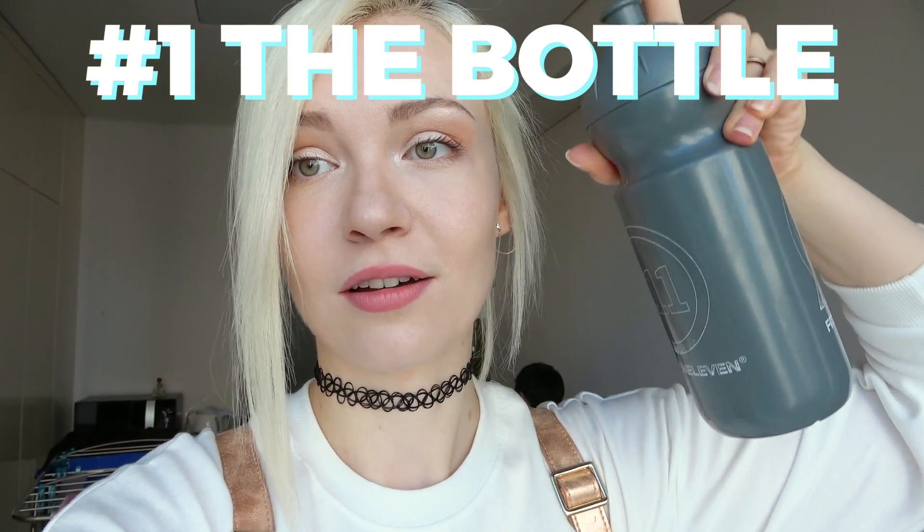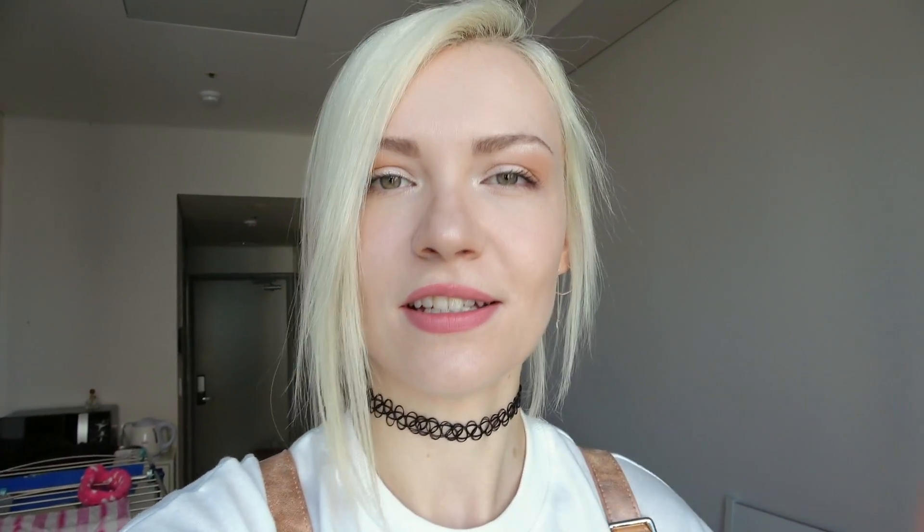I can already give you my first tip right now. Always carry a bottle of water with you because buying bottled water here in Seoul is pretty expensive. On the other hand, if you're at a restaurant or in a department store you always get free water, which is a really amazing thing here in Korea. If you're staying at an Airbnb, most of the time they have a special tap for drinkable water, so if you just take your refillable plastic bottle with you, you're good to go.